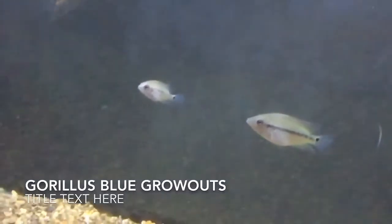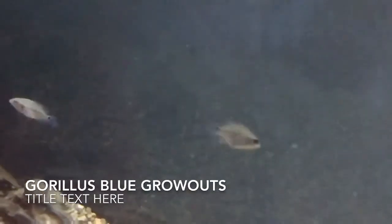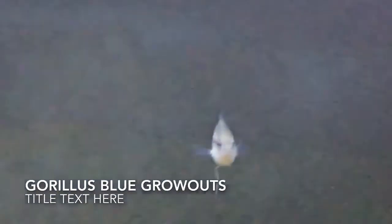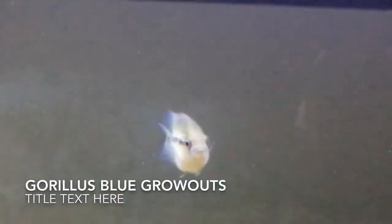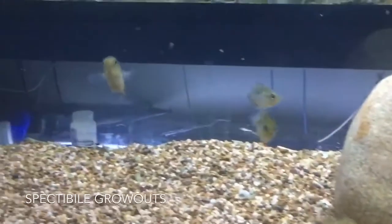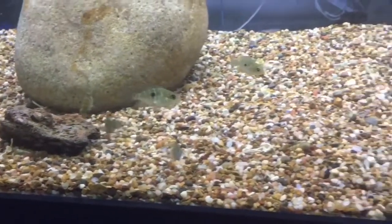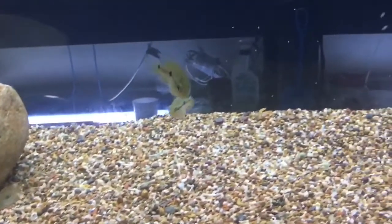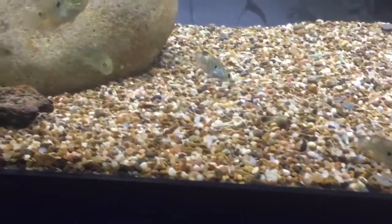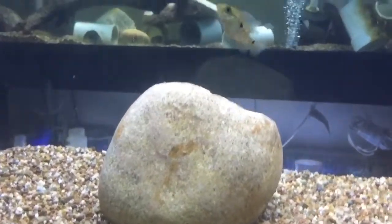This is my gorillas fry that I'm growing out — I'm attempting to get another pair. My big male colossus passed away and I ended up passing his female, the mother of these fish, on to a buddy of mine who has a male. But I'm trying to grow these guys out — another one of my very favorite fish. These are some spectables fry grow outs I got from my buddy James Decker, as well as a few fry from one of my previous pairs that I kept and am growing out. Attempting to get another pair — really nice cichlid, very beautiful.